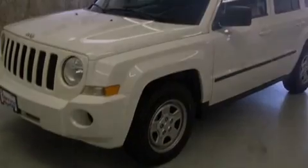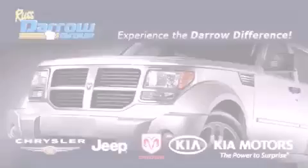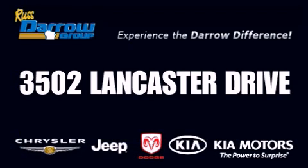Contact us today and schedule your opportunity to see this vehicle in person. Get the Darrow difference today, only at Russ Darrow Kia Chrysler Jeep Dodge Madison. Russ Darrow.